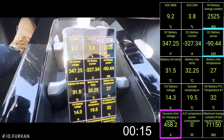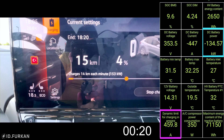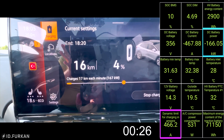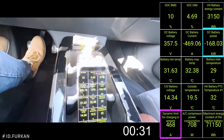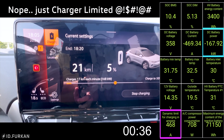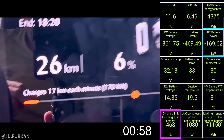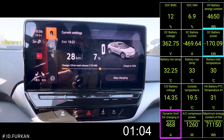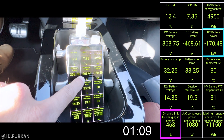Here we go! We are charging and the rate is rising — 150, 160, 167. Nice! We are hitting 170 on the charger and 170 on the display. This is exactly what I wanted to see — we are taking 170 kilowatts.